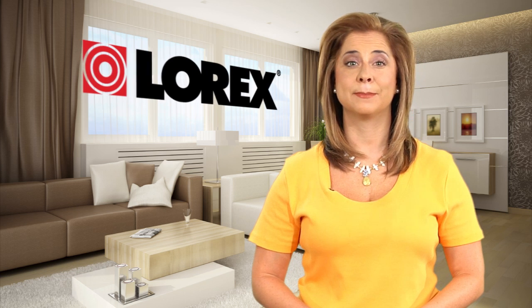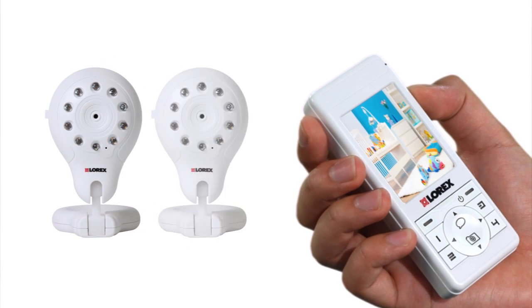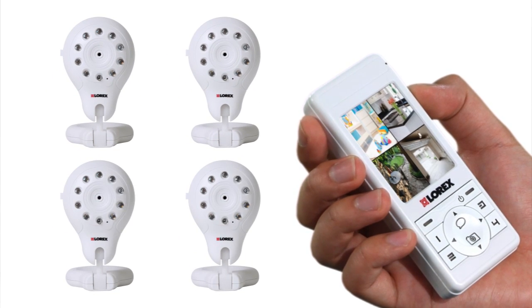The LiveSnap is expandable up to four cameras, so as your family grows, the system can grow right along with you. The LiveSnap also has three viewing options.